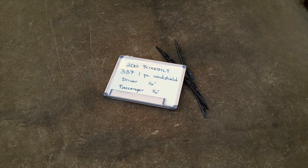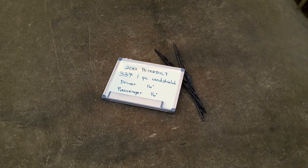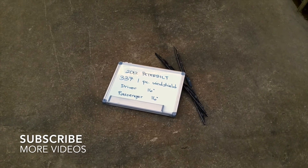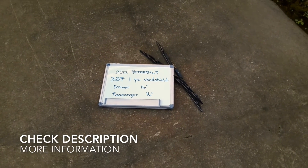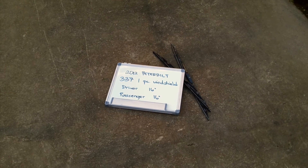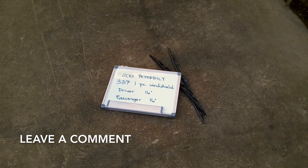What is up today guys, welcome back. Today we are going to be talking about changing the wiper blades for the 2012 Peterbilt 337 one-piece windshield. If you're looking for the wiper blade replacement for the 2012 Peterbilt 337 one-piece windshield, I've already looked it up — you can check the video description and I will try to leave any necessary information there as well.